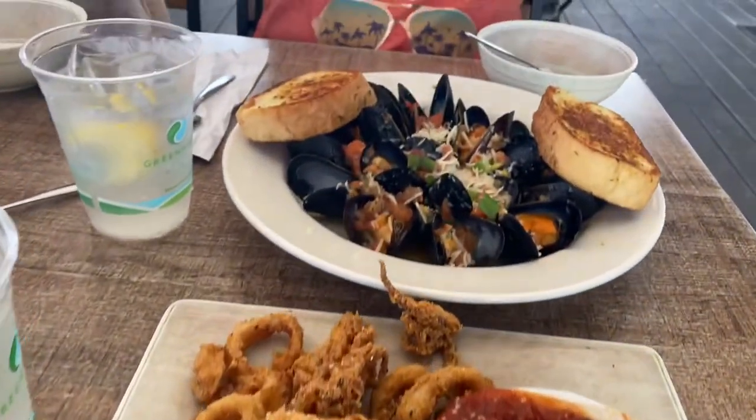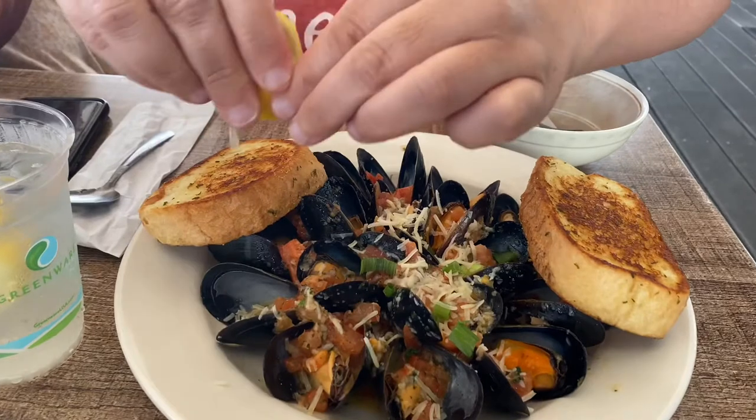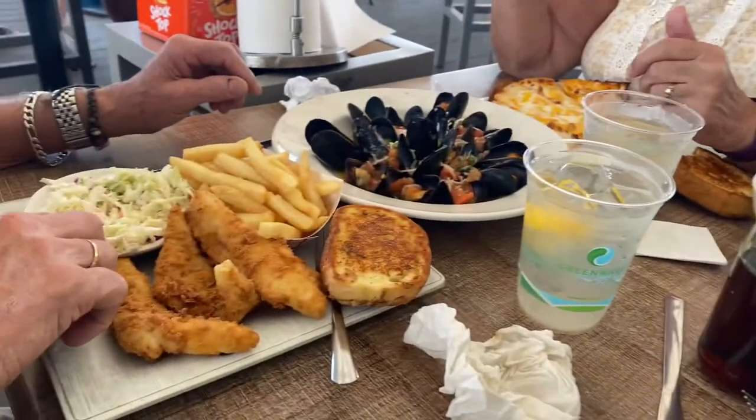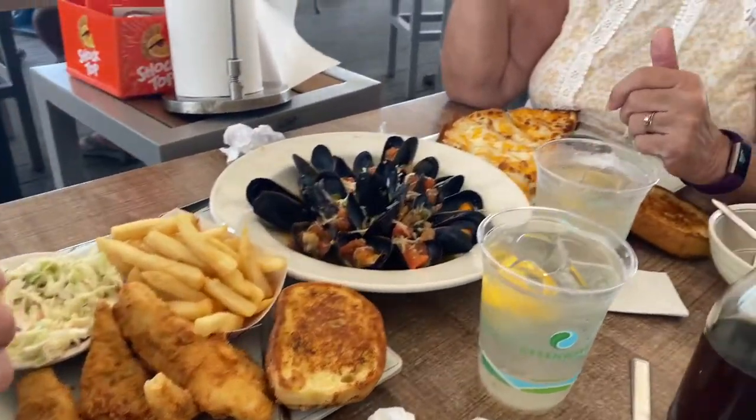And over here, Nicole's squeezing the lemon on the mussels. And Pops had fish and chips. Mom's having some chicken quesadilla.